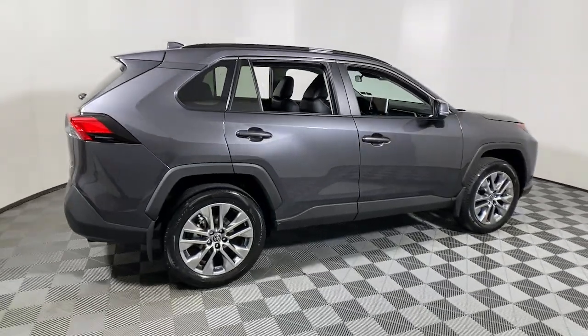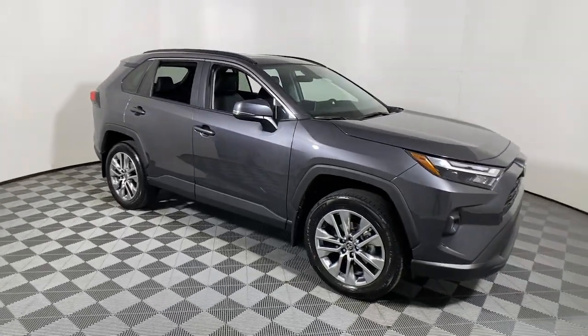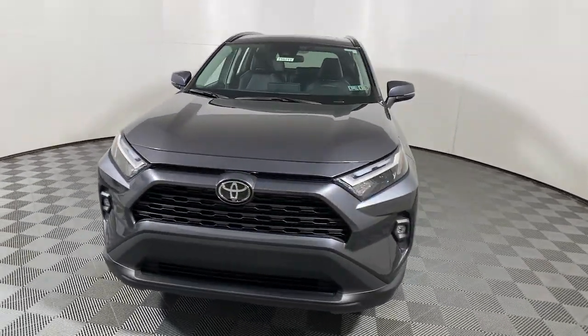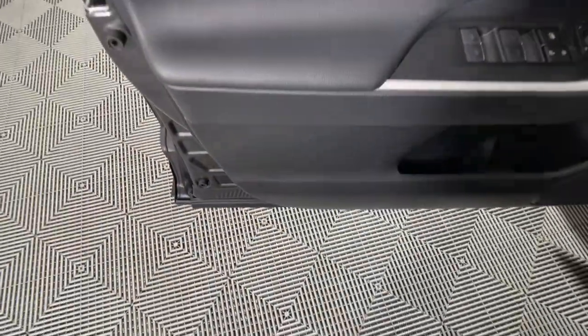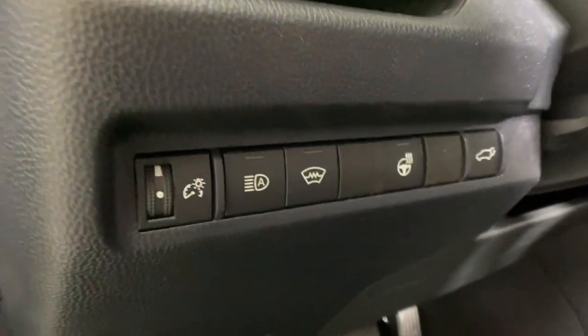Get acquainted with the 2023 Toyota RAV4. Handle life's twists and turns with confidence in this responsive, sporty RAV4. With advanced safety tech, multiple driving modes to choose from, a smooth ride, and compact SUV versatility, you'll be ready for whatever lies ahead.